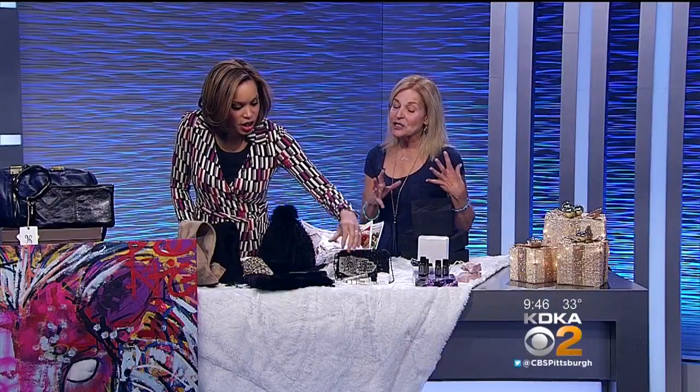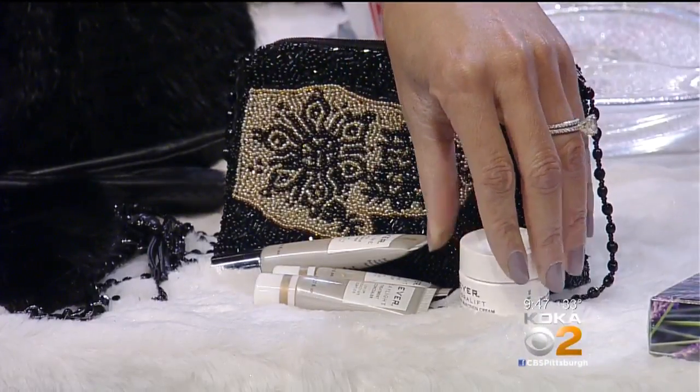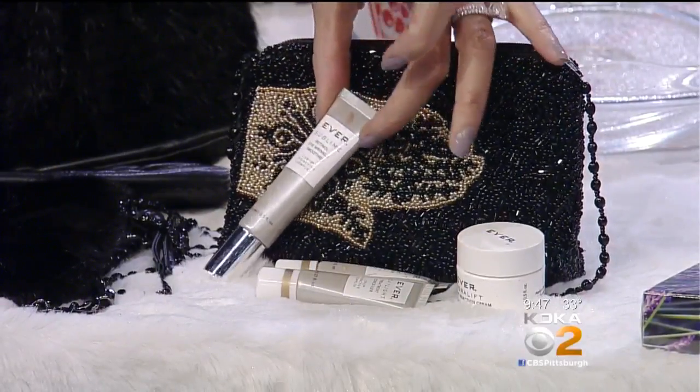Ever Skin Care is another great product. It's carried nationally and locally, and it's free from everything — really great for your skin. You're buying these products anyway, putting moisturizer on your skin, so why not use the best? And it's Ever.